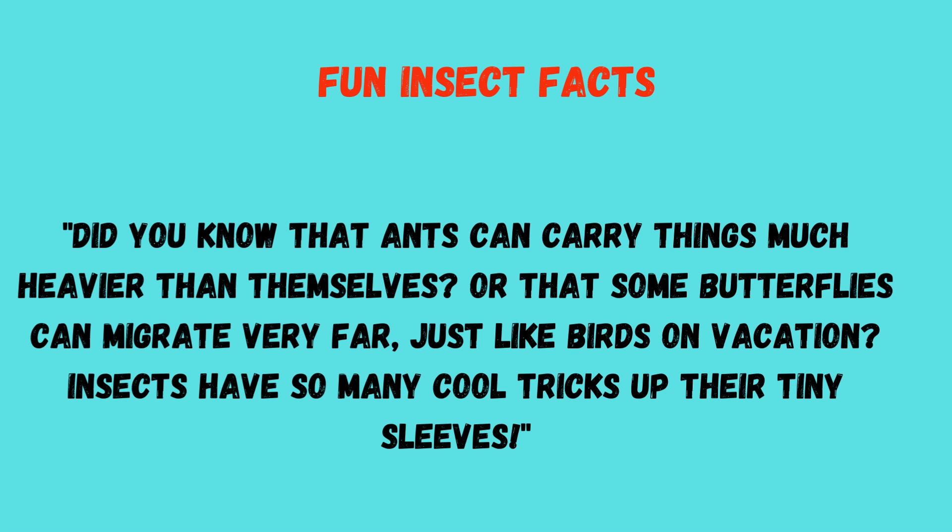For insect facts: did you know that ants can carry things much heavier than themselves? Or that some butterflies can migrate very far, just like birds on vacation? Insects have so many cool tricks up their teeny sleeves!